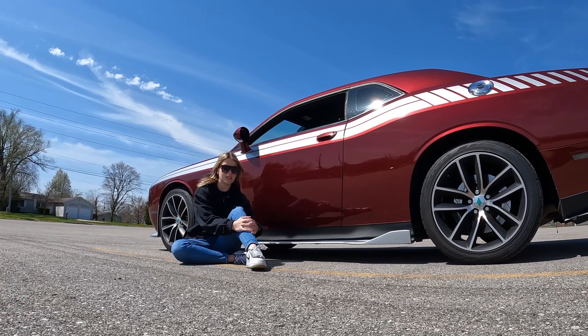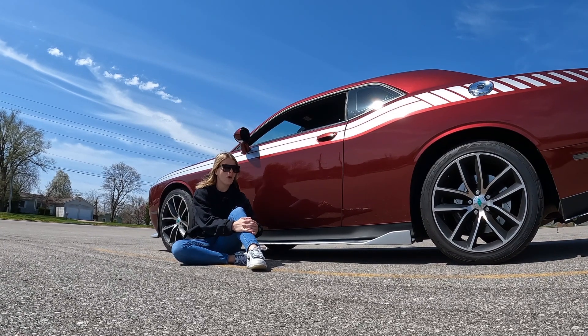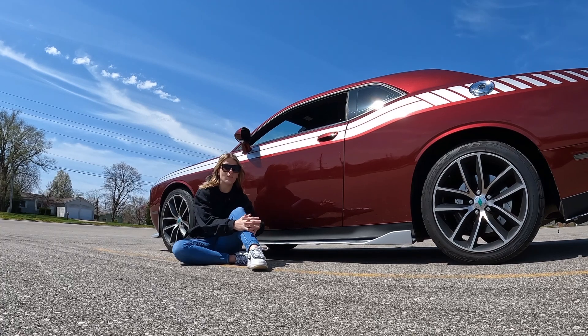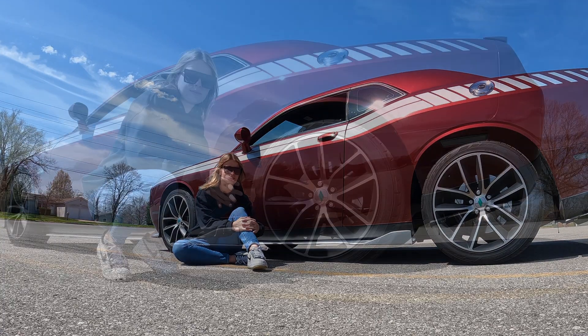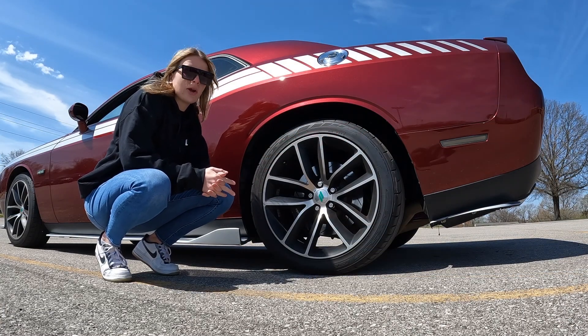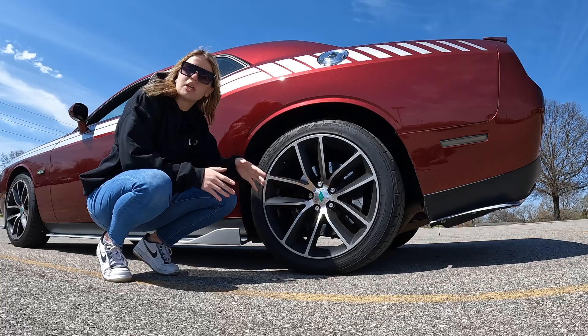As much as I appreciate this body kit, I do need to note how low this Challenger sits to the ground, and you always want to make sure that no one steps on this fiberglass. While these are stock wheels and stock Brembo brakes, the owner added these sharp green accents.